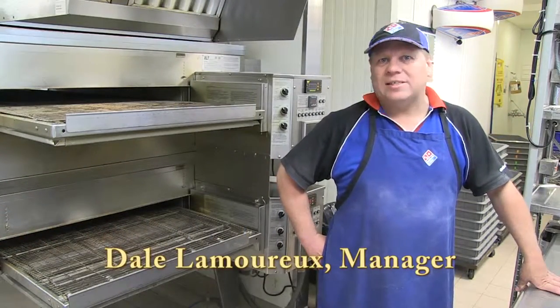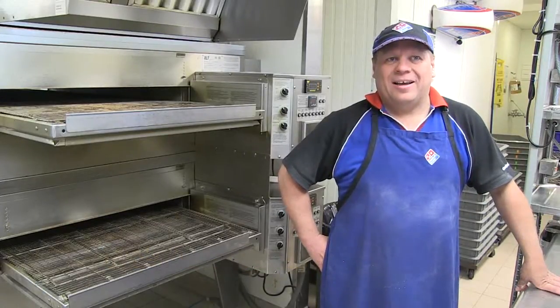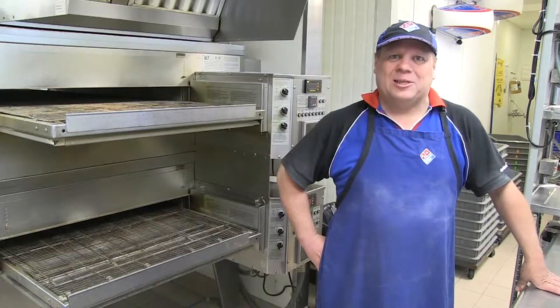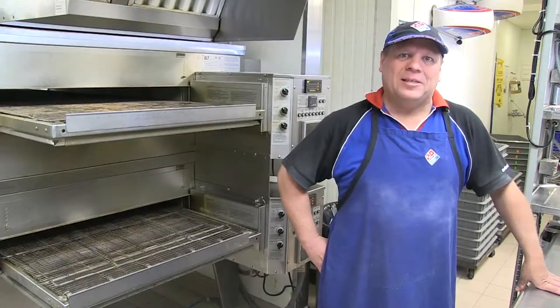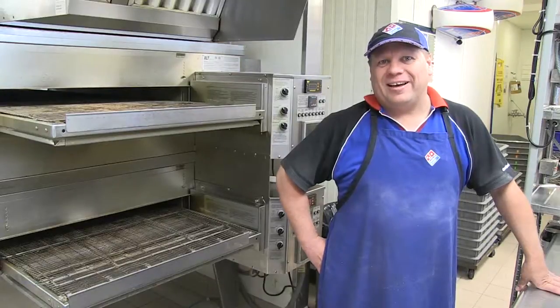Hi, my name is Dale Lammer. I'm the franchisee at the Domino's Pizza Store here on West San Edge Road. You may have seen me in the old fastest pizza making competitions, or even my box folding skills — I recently did a commercial with the fastest pizza box folder. Today I'm going to show you my pizza making skills and maybe you might even see my box folding demo.